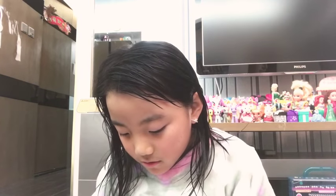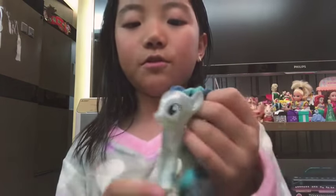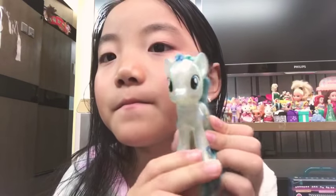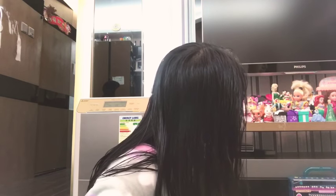Oh my gosh, I just did it for the first time! I thought I wasn't even going to do a braid, but here's the crystal pony. I'm not going to reveal my crystal pony because we're reviewing the Rubik's Cube. My oldest favorite My Little Pony is this whole wall — this is actually my whole collection. If you want to see my My Little Pony collection, make sure to subscribe to my channel.